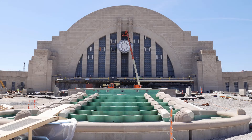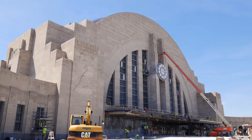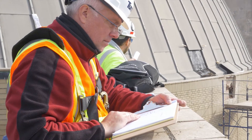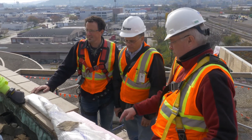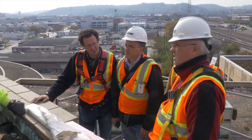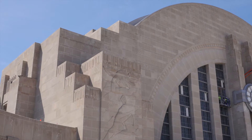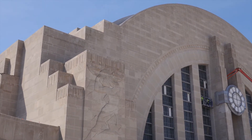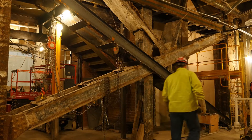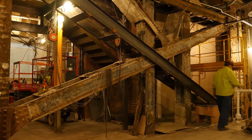At over 500,000 square feet and 85 years old, Union Terminal is a challenging building to restore. Prior to the start of construction in July 2016, engineers and architects spent 18 months performing thorough probes and analyses throughout the building to assess the extent of the work required. But as Union Terminal undergoes the first full structural restoration in over eight decades, crews knew the unexpected would pop up despite their initial exhaustive probes. After all, some crews are the first people to see some areas of the building since the original craftsmen in 1933.